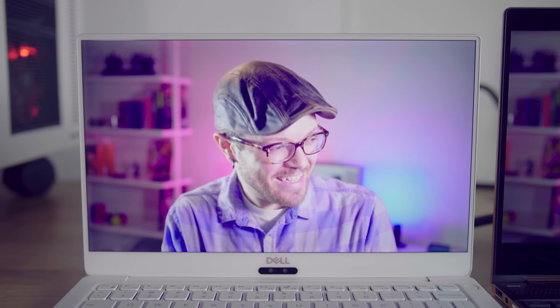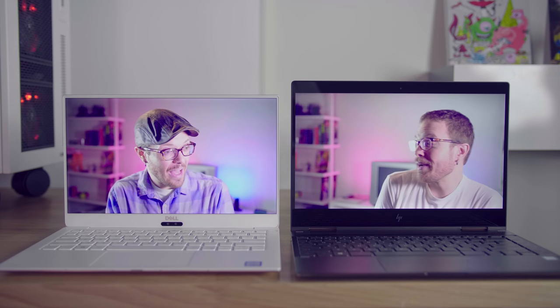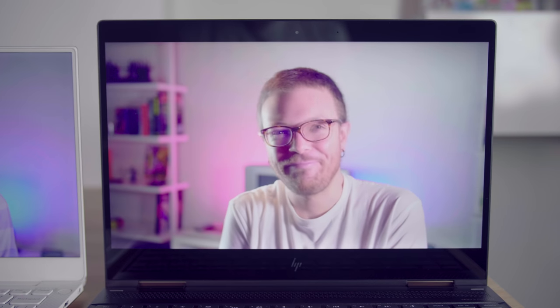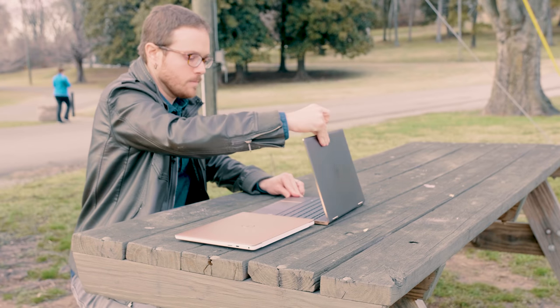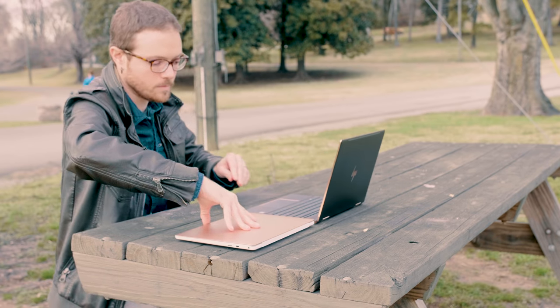Thanks. So whatcha doin' later? Let's just move on. So this is not an apples-to-apples comparison, obviously.